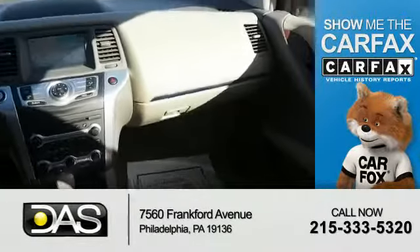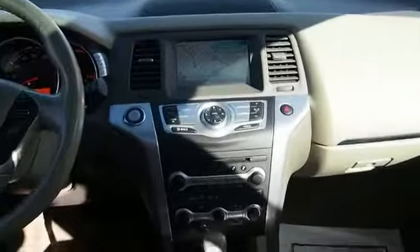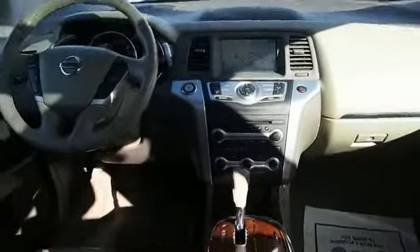Carfax is the most trusted provider of vehicle history information. Great quality at a great price — call or click to contact us today.